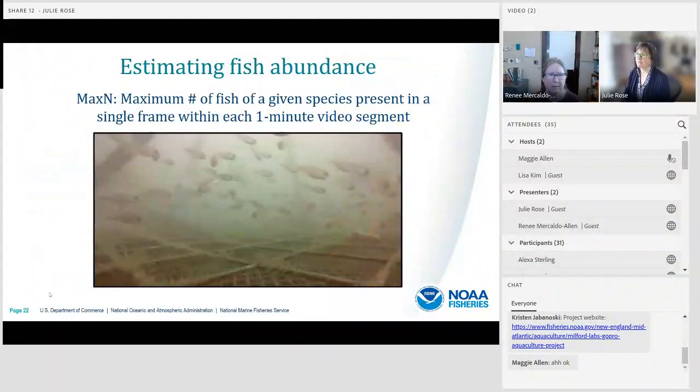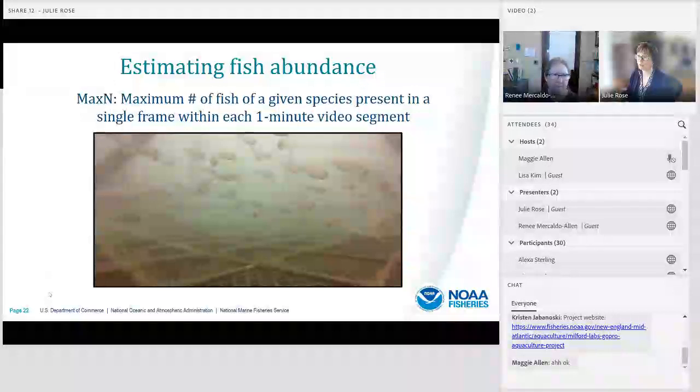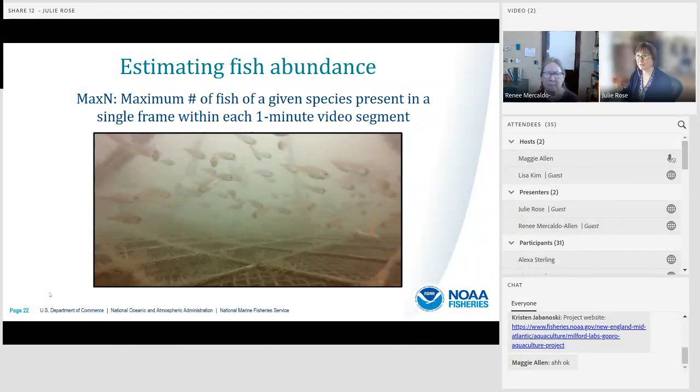We've been using a metric for estimating fish abundance called Max N. Structured habitats can be challenging to study because fish interact with the structure — cameras can only see half of a cage or boulder at one time, so fish may swim in and out of view. Max N refers to the maximum number of fish of any given species present within a single frame within each one-minute video segment. It's a conservative metric, but we're confident it represents the minimum number of fish associated with the structure at any given time.